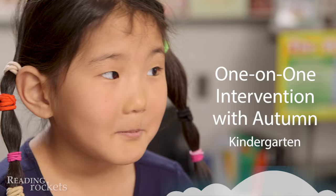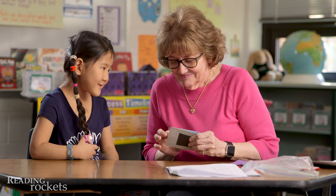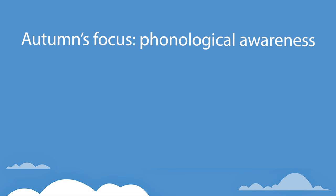Reading expert Linda Farrell has helped thousands of children across the country. Today she'll be working one-on-one with Autumn, who is in kindergarten at Windy Hill Elementary School in Calvert County, Maryland. Ms. Farrell will be helping Autumn with the pre-reading skills that have to do with sounds, what's known as phonological awareness.